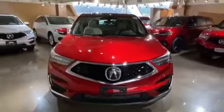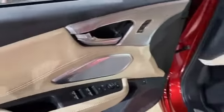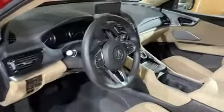Turbocharged engine, multi-zone air conditioning, blind spot monitor, all-wheel drive, parking aid sensor, heated side view mirrors, leather seats.